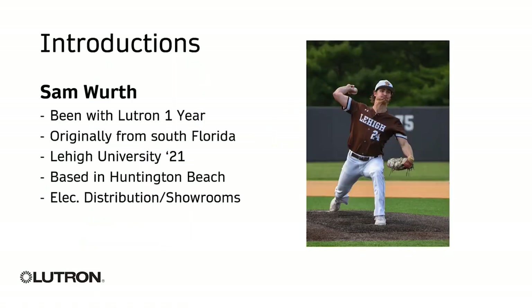A little bit of background on myself: my name is Sam Worth. I cover electrical distribution for the state of California for Lutron. I've been with Lutron about a year, year and a half. Originally from Boca Raton, Florida — we did not get hit by the hurricane. I went to Lehigh, graduated in May of 2021, played baseball there as well. I'm based in Huntington Beach and cover electrical distribution and lighting showrooms for Lutron.